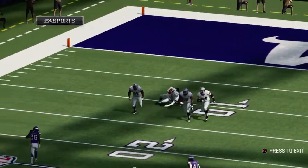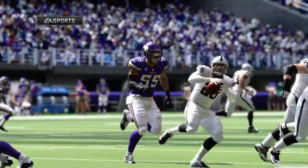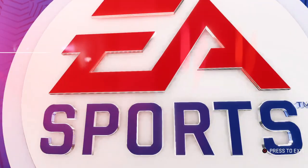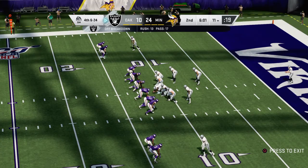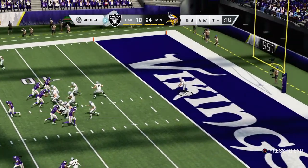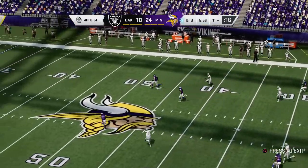Instead of throwing it downfield, they just tried to dump it underneath there. You like the call? I do — it's a high-percentage play, because you get the completion and what you're counting on is your back to use his legs and his elusiveness to make people miss and pick up the first down. In this case, it didn't happen. Only two punts for him last week in the loss as he gets this one away.